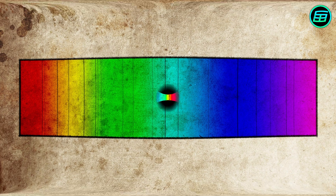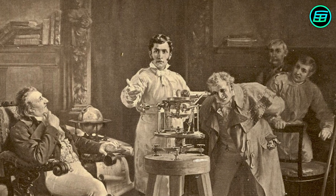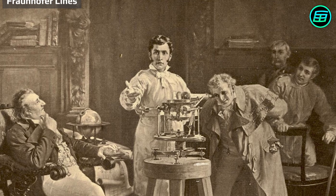He mapped a total of 574 lines, labeling the most prominent with the letters A through K and weaker lines with other letters and numbers. Unfortunately, he died in 1826 at the age of just 39, before he could solve the mystery of the origin of the dark lines. Because of Fraunhofer's detailed work, the dark lines are also known as Fraunhofer lines.